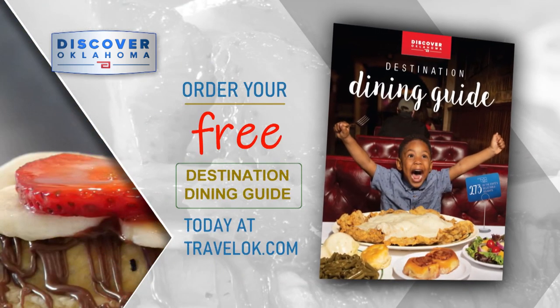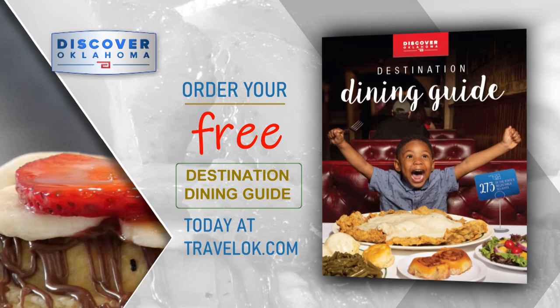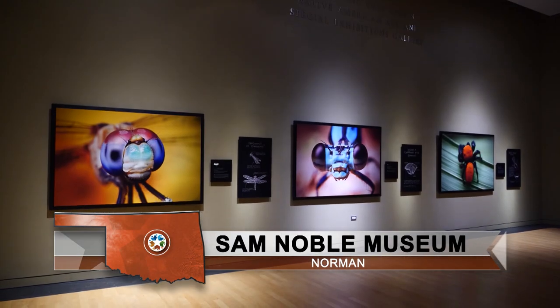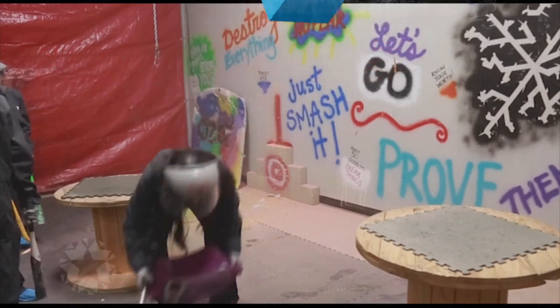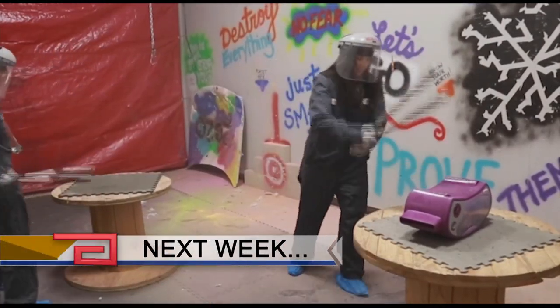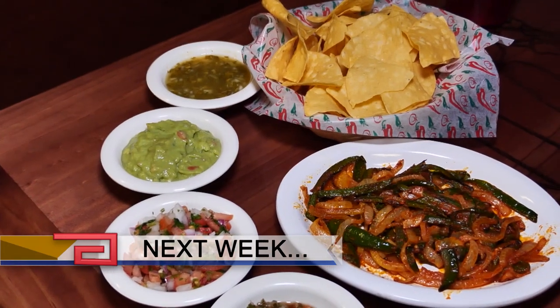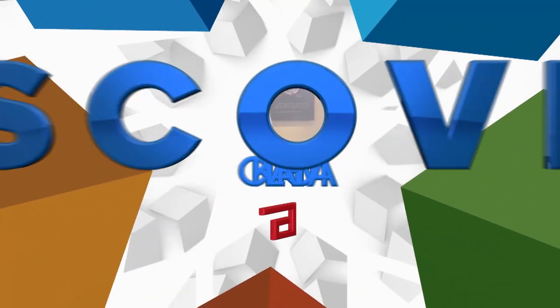No matter where your next road trip takes you, the Discover Oklahoma Dining Guide will help you find a great place to eat — log onto TravelOK.com and click Request Free Brochures. A big thank you to everyone at the Sam Noble Oklahoma Museum of Natural History in Norman for hosting us this week. The Beautiful Beasts exhibit is on display until January 30th, so plan your visit today. Next week on Discover Oklahoma: where you can smash everything around you without getting in trouble, and head west for Mexican food that will make your mouth water. Until next time, remember — there's always something to discover in Oklahoma.